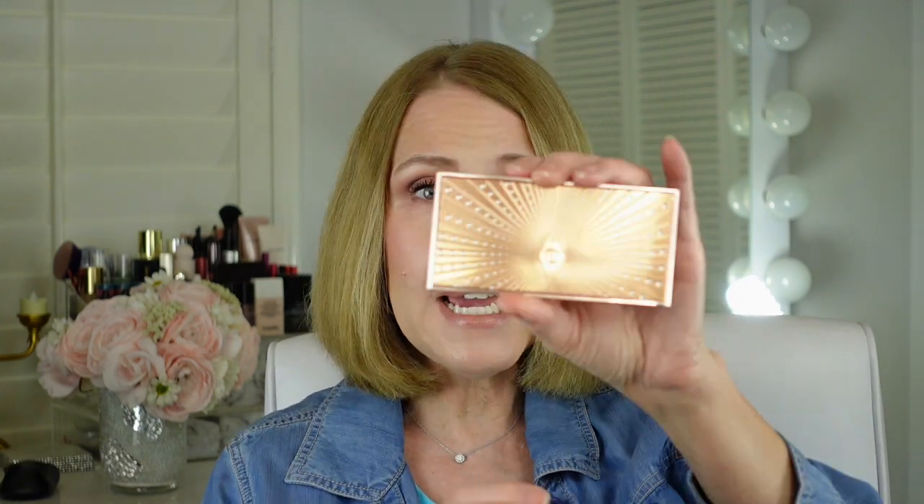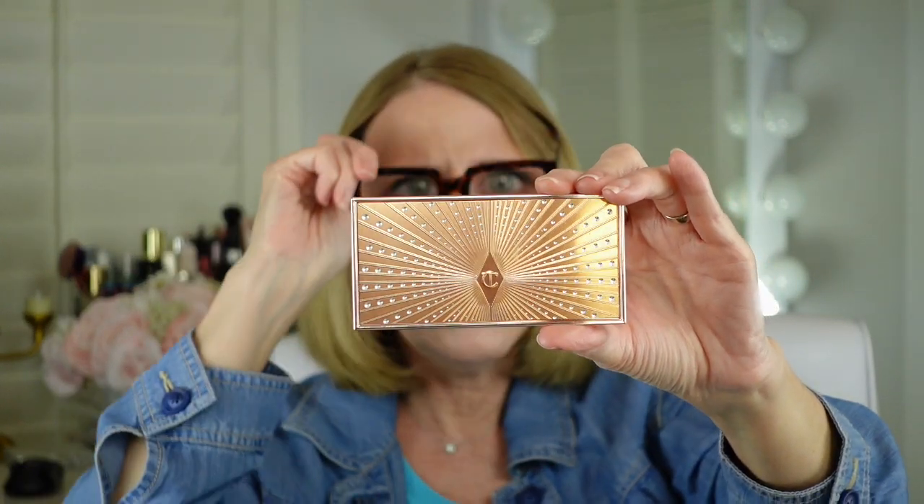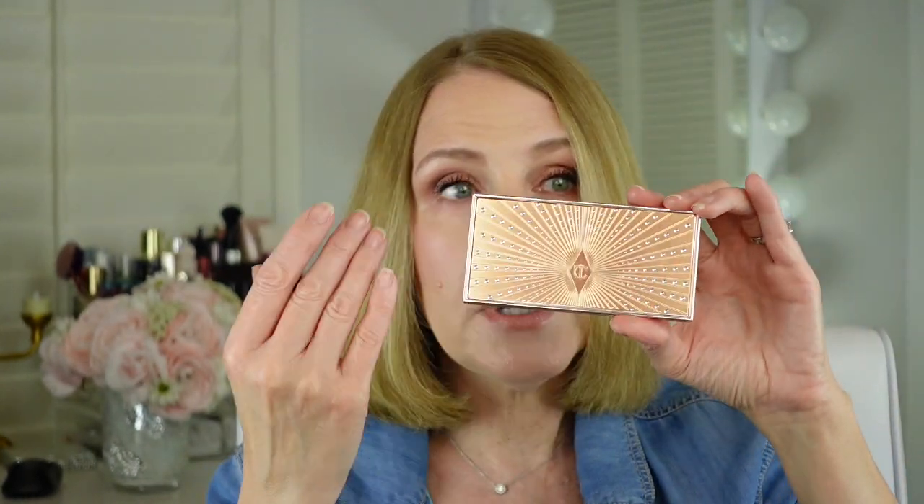This last one I purchased recently. This particular version isn't available anymore because it's actually from last year. When I first got it I wasn't sure about it, but I do like it — you do have to build it up though. I'd say this is not for deeper skin tones; it's for someone my skin tone or fairer because it's very subtle. It's from Charlotte Tilbury and it's called the Film Star Bronze and Glow. I love the packaging — it has a nice little mirror in it.